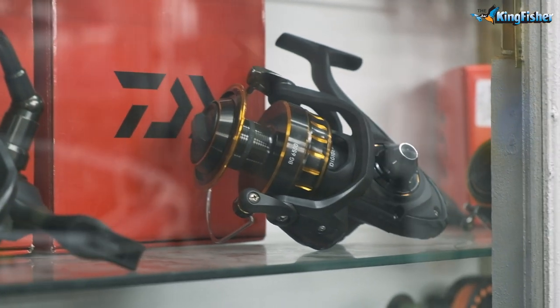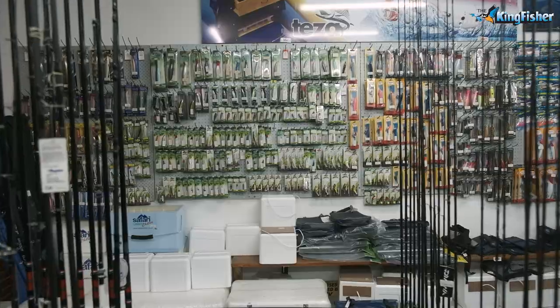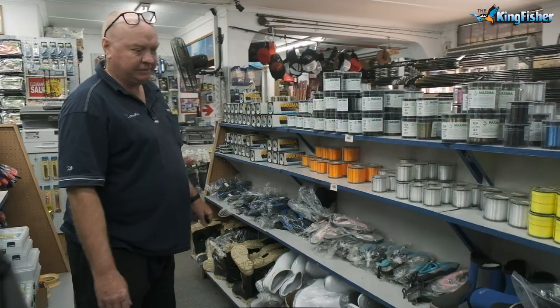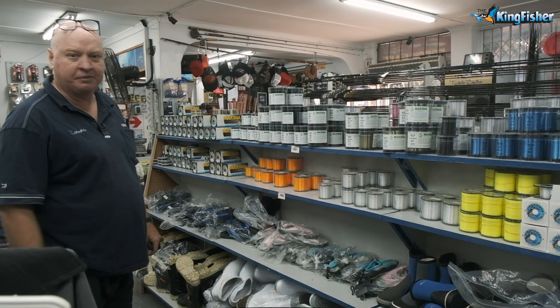We're actually crazy about fishing. Even if you need to pop in just to have a chat, we can always make a cup of coffee. Footwear — a little bit compact, like the main branch we've got a lot more area — but we try to keep a bit of everything for everyone.